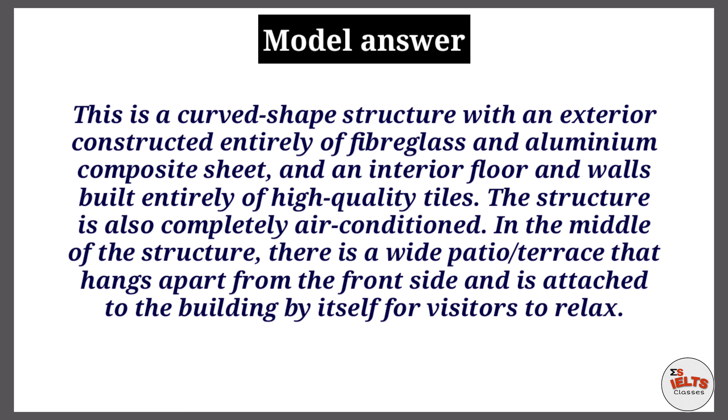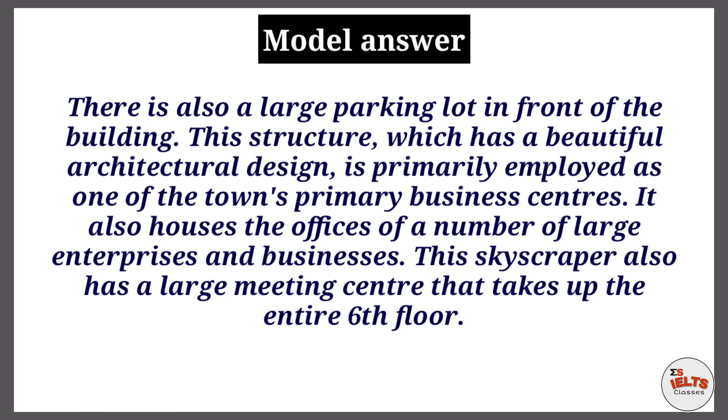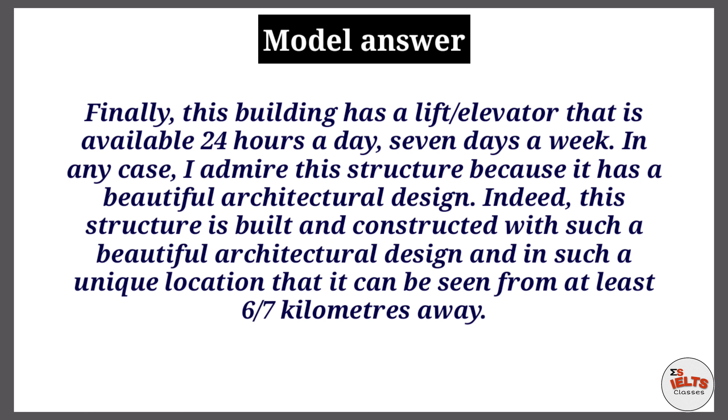There is also a large parking lot in front of the building. This structure, which has a beautiful architectural design, is primarily employed as one of the town's primary business centers. It also houses the offices of a number of large enterprises and businesses. This skyscraper also has a large meeting center that takes up the entire sixth floor of the building.